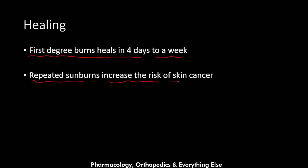The first degree burn heals in four days to a week, which is a pretty short time. Repeated sunburns increase the risk of skin cancer.